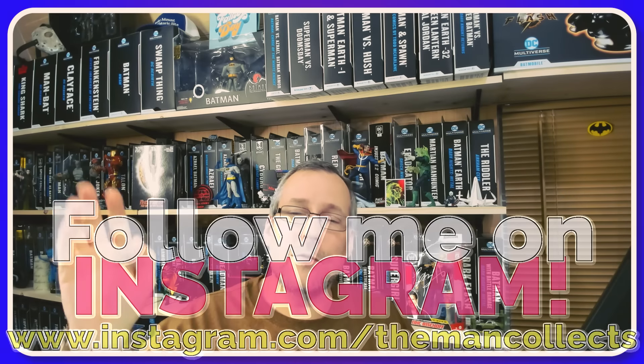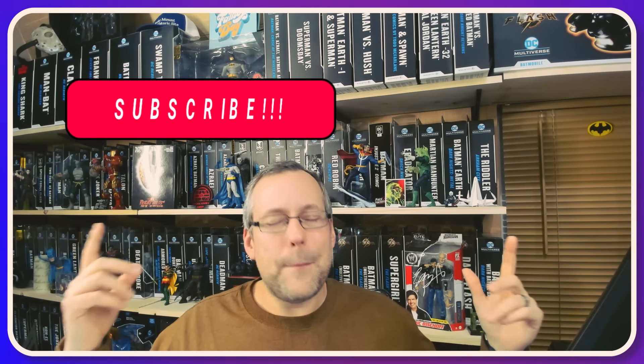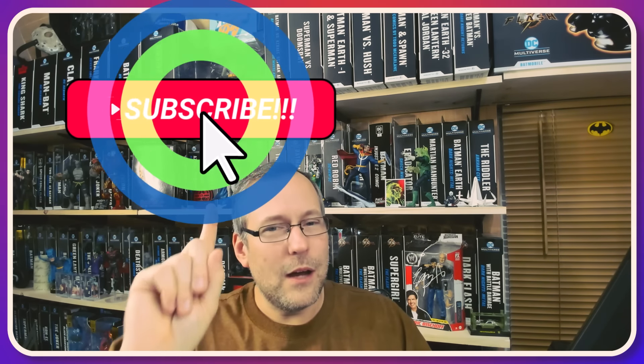That is it for the haul. Now let's talk about social media and where to find the Man Collects. Go to the description of this video, go to my About page on YouTube, or look at the splash here — all three will show you ways to find me on Instagram. Check me out there and give me a follow if you choose to. If you are a first-time viewer or have come back a few times and have yet to hit Subscribe, consider subscribing to the channel here on YouTube. With all that said, middle of the week — we're wrapping it up, trying to get to the weekend. Hope you are having a great week and I will see you back here Friday.